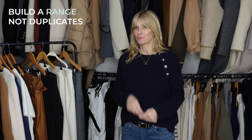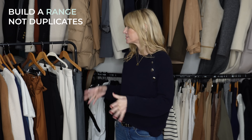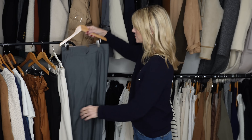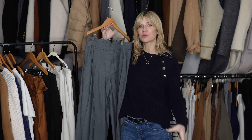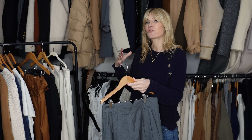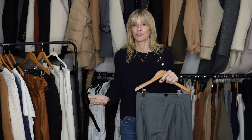Build a range rather than just duplicates. If you find a pair of trousers you absolutely love — the fit, the drape, the waistband — rather than buying that exact pair in four different colours, that ends up quite limiting for outfit ideas because you only have one style. It's better, especially while building your perfect wardrobe, to think about different styles that will equally suit you.